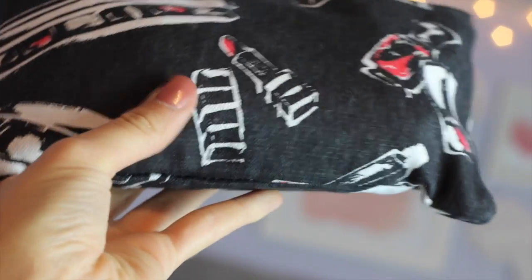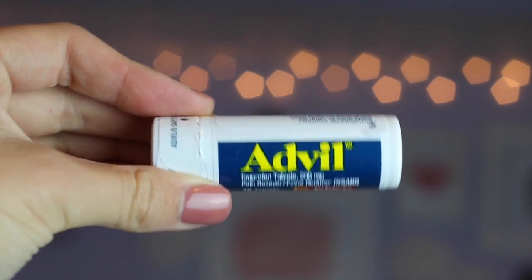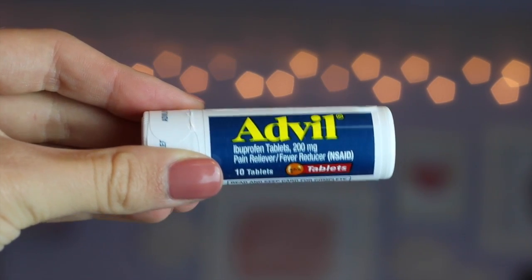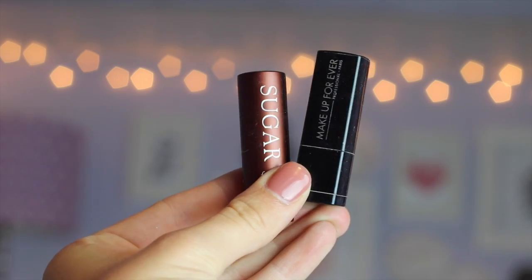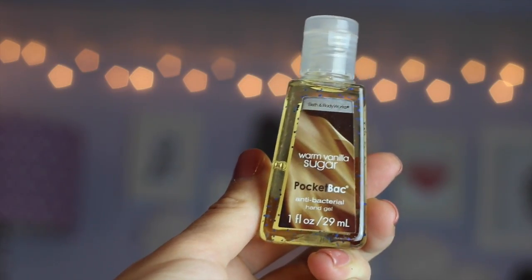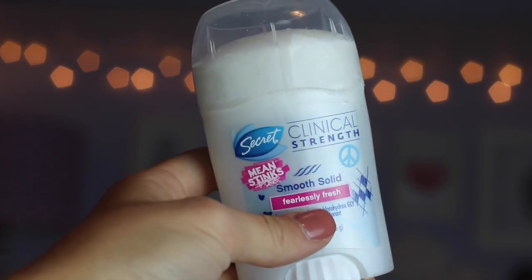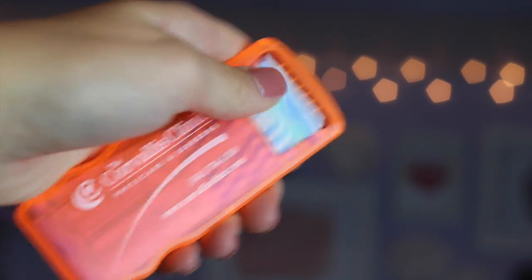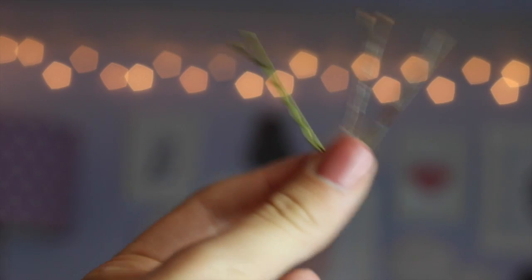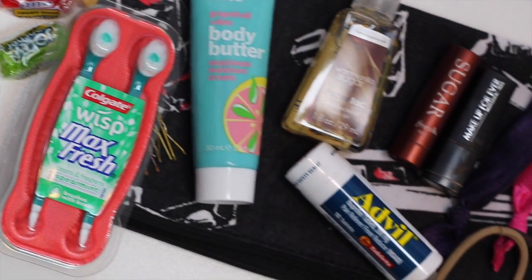I have this wonderful pouch that I got from Sephora, and this is where I keep all of my emergency things. I have some hand lotion, Advil in case I get a headache, floss so I don't get anything stuck in my teeth, a chapstick, a miniature lipstick, an antibacterial, and some mini toothbrush things to make sure I have fresh breath. I also have extra deodorant, band-aids just in case, extra hair ties, bobby pins, and some candy if I need a pick-me-up.